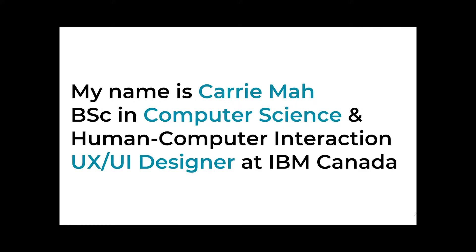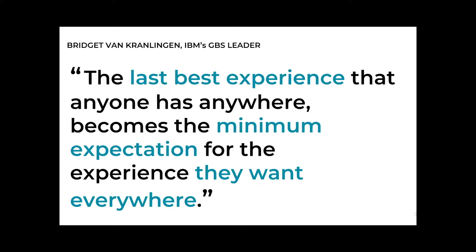I wanted to set the stage with this quote by Bridget van Kralingen. How many of you remember a really good experience? After going through that, you probably expect all other experiences to be just as good — and that's what this quote is really saying. It's important to go through different experiences to determine what works or doesn't work, but also to understand trends that users expect. They're familiar with Apple or Google products and would expect certain interactions to behave in a similar or better way.